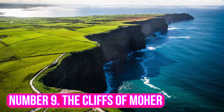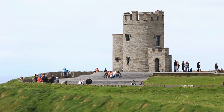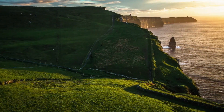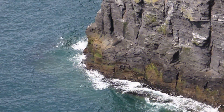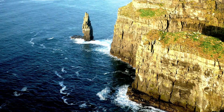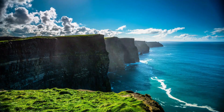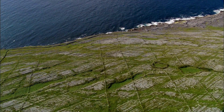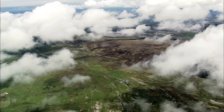Number 9: The Cliffs of Moher. The Cliffs of Moher in Ireland are one of the most iconic sights in the country and should be top on anyone's list when visiting. Situated on the western seaboard of Ireland, these majestic cliffs soar to heights of up to 214 meters above the Atlantic Ocean, stretching for 8 kilometers along the coast and offering visitors spectacular views.